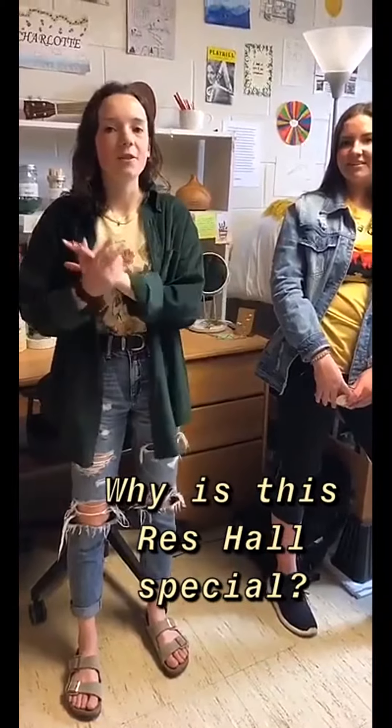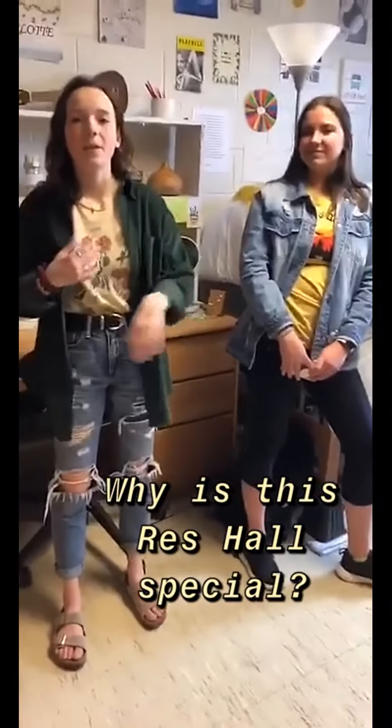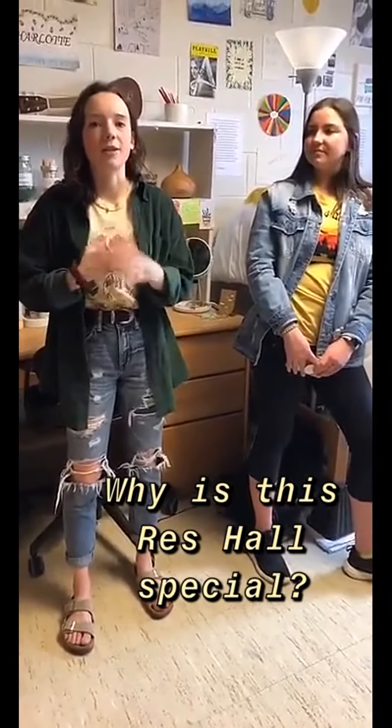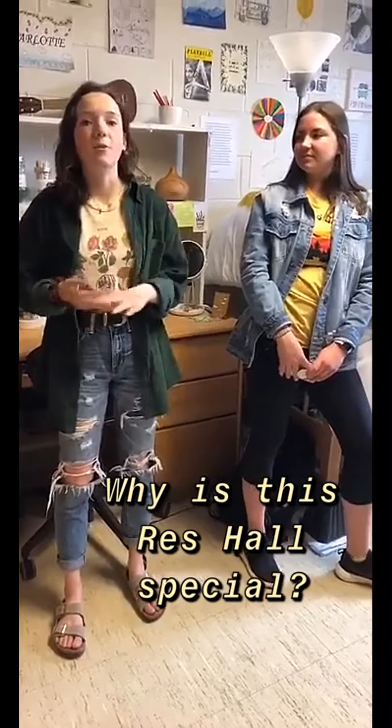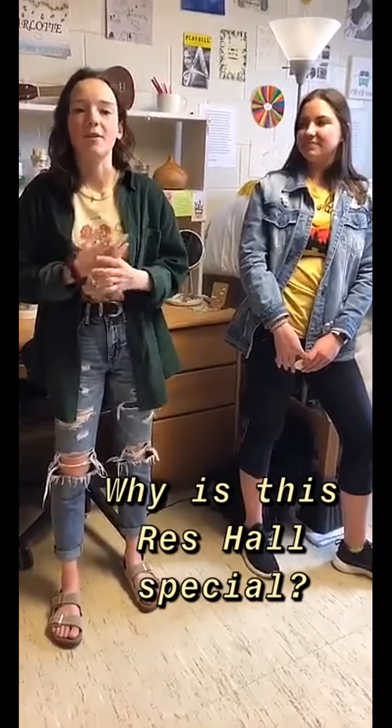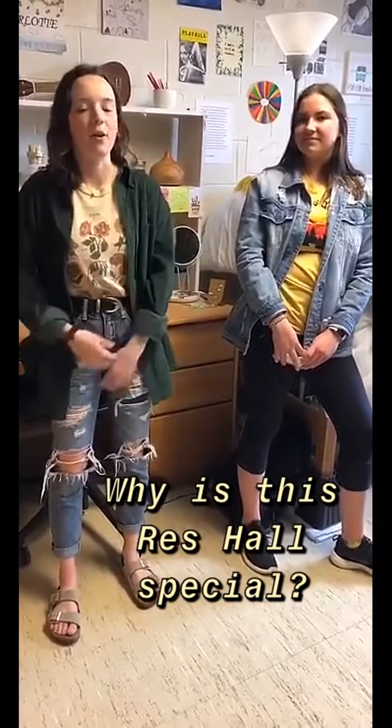This residence hall is really, really special because we're hall style, so we all share a bathroom and we all have doors leading to the same place. So everyone is super close and we'll go to brunch together on the weekends and study and just hang out together all the time. It's really nice and a very friendly environment.